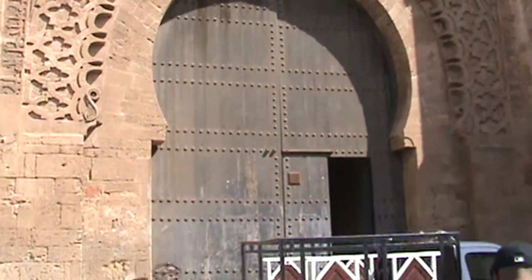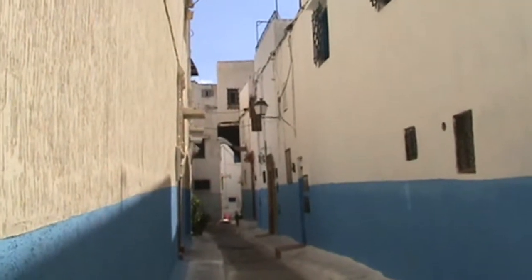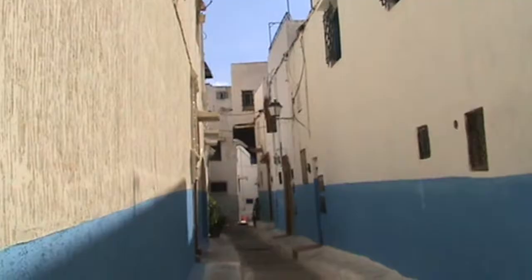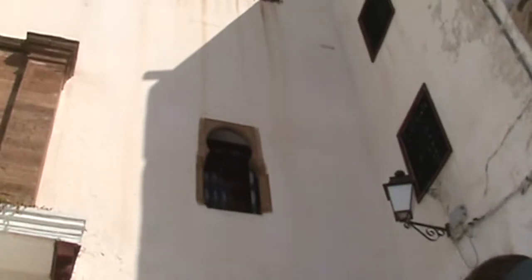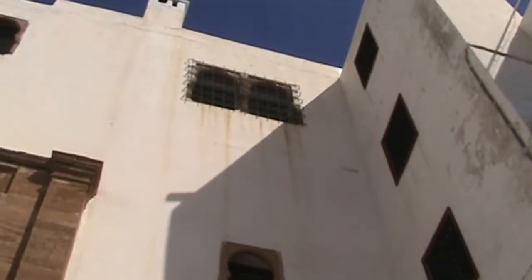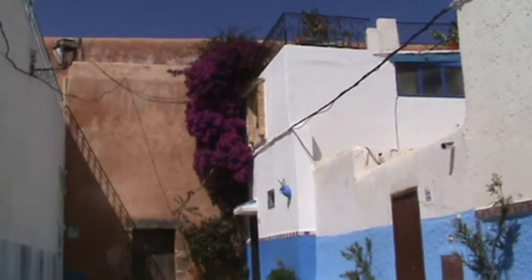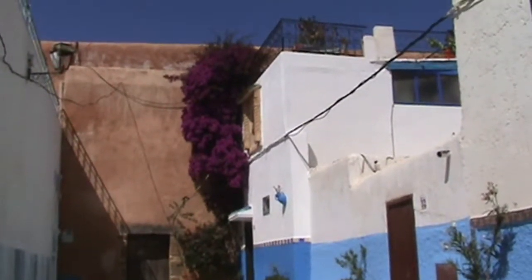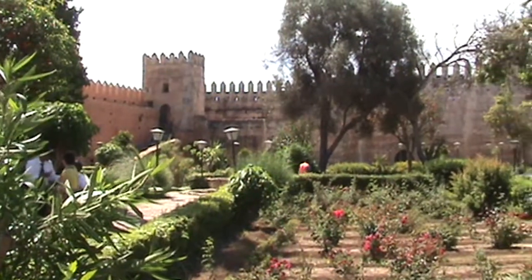A kasbah was a fortified place. The local leader lived there and defended it when the city was under attack. The picturesque Oudaia Kasbah, that takes its name from a desert tribe, was built in the 12th century, but it hosts the history of the dynasties that ruled the region for over a thousand years.